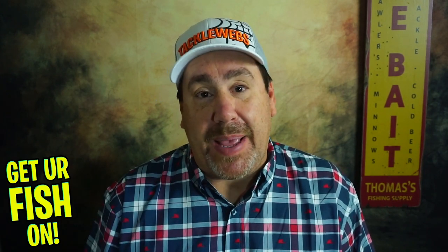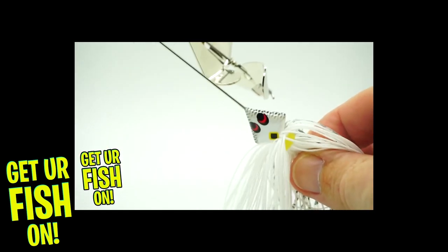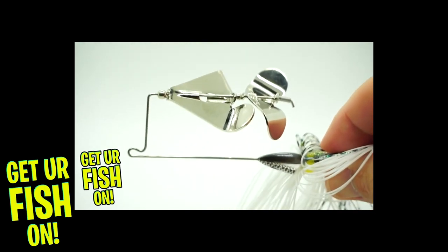Unfortunately we're going to end with a bad one. From Bass Baits Monthly in September, I got the Booyah Counter-Strike three-eighths ounce Buzzbait. It has two blades on it. Not a fan. I know it walks across the water well and goes through lily pads quickly, but in terms of the noise and everything it makes, it just didn't do it for me. It didn't catch fish. I'm not a big buzzbait angler, and something about this bait was just all over the place. It casts horribly.